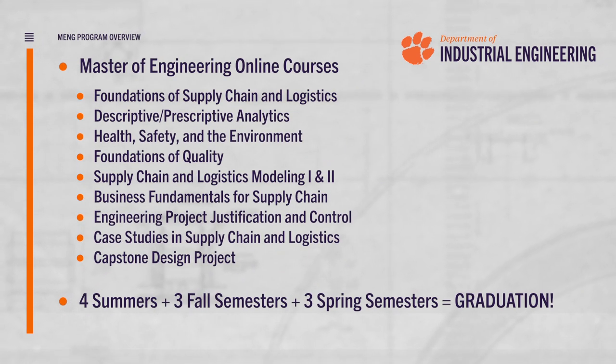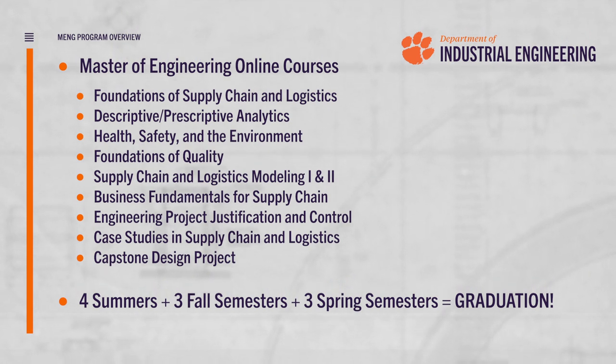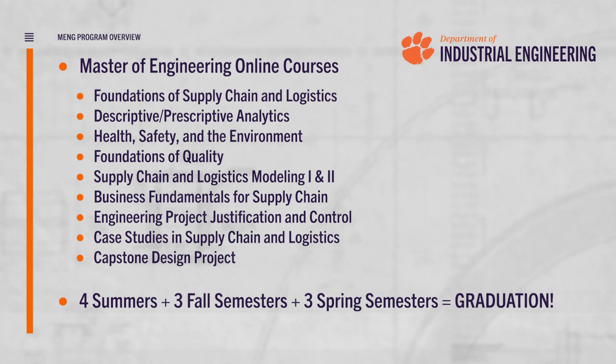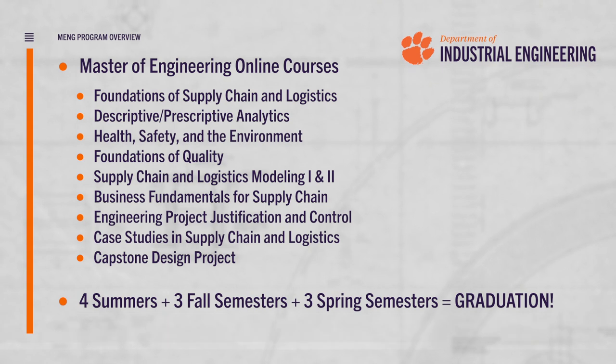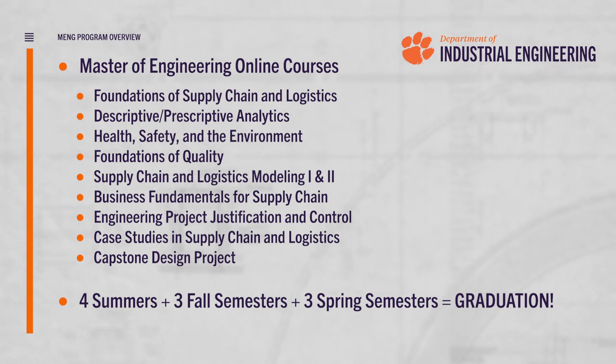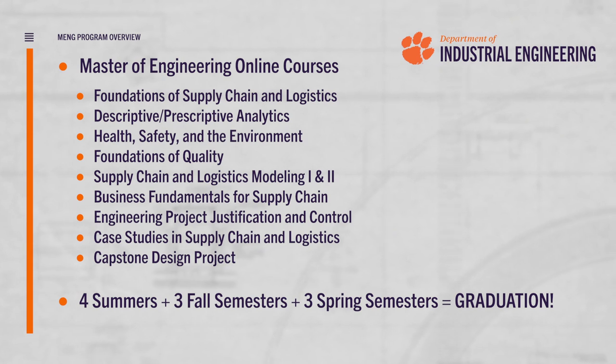Our Master of Engineering degree is for people who are working full-time and going to school part-time. This stretches the degree over 10 semesters, starting in the summer and continuing for three years. Courses are designed to be flexible for working professionals and are delivered asynchronously online wherever you are. There are no residency requirements or location-specific classes.